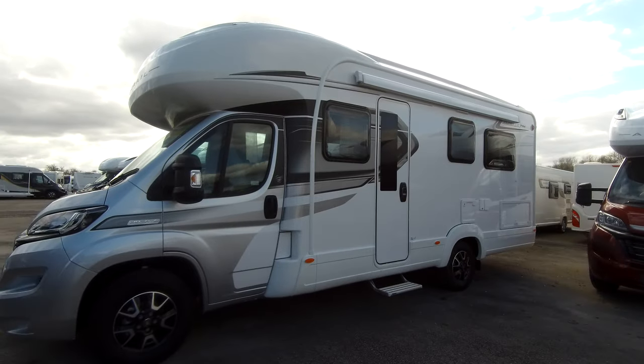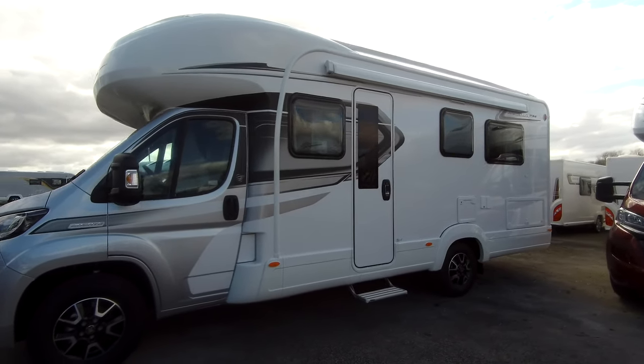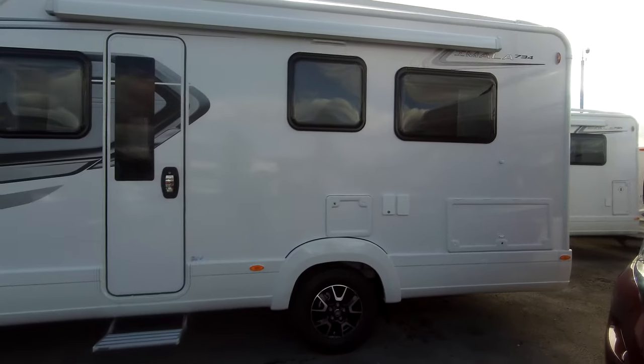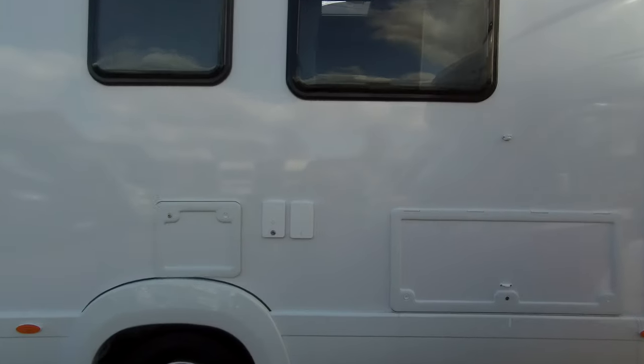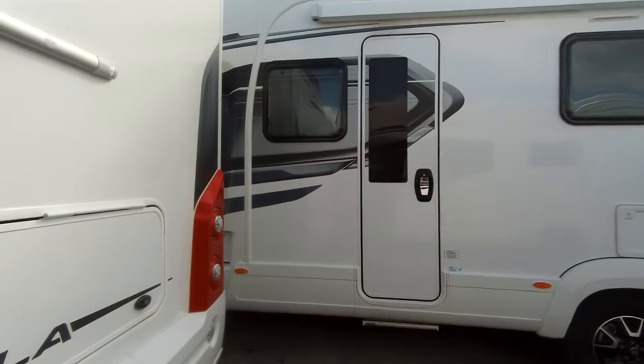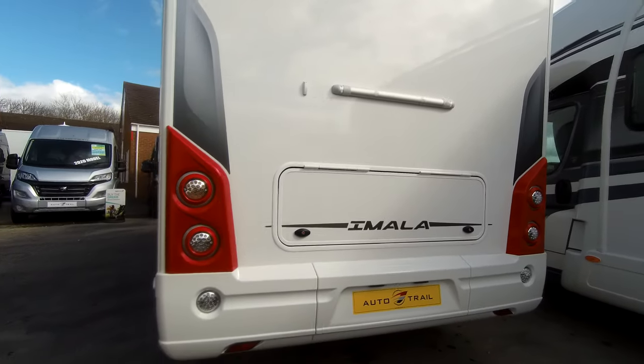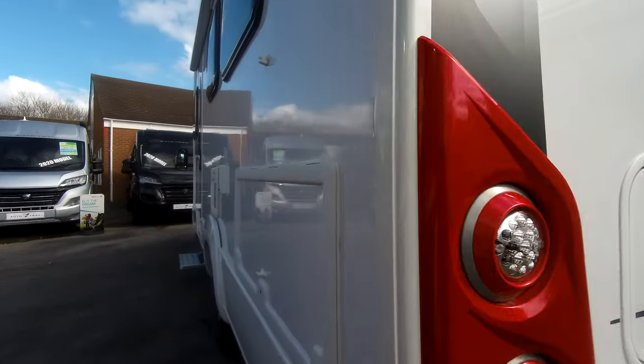It comes with a barbecue point, alloy wheels, a roll-out awning, and a Status TV aerial. We have locker storage to the rear and under the bed.